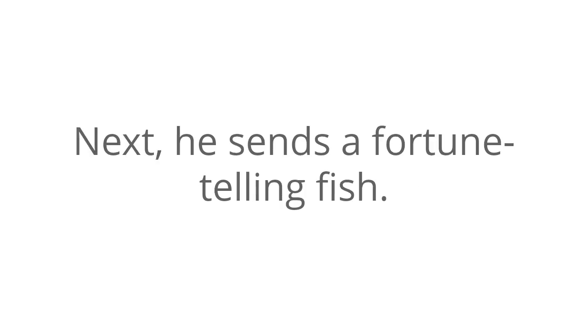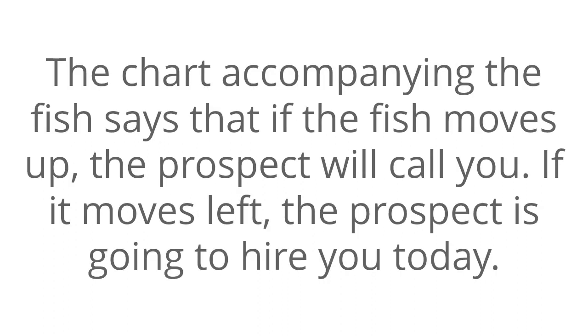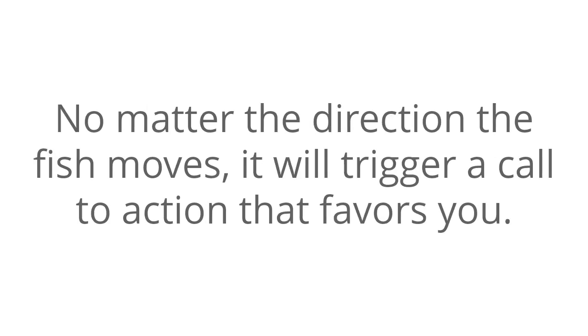Next, he sends a fortune-telling fish — a little plastic fish that moves when held in a hand. You can find these fish on novelty sites. The movement of the fish tells you something. The chart accompanying the fish says that if the fish moves up, the prospect will call you. If it moves left, the prospect is going to hire you today. And if it moves right, the prospect will buy your product. No matter the direction the fish moves, it will trigger a call to action that favors you.